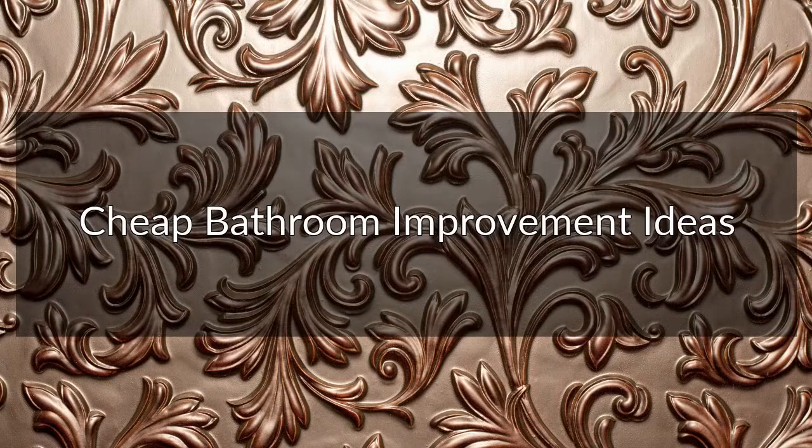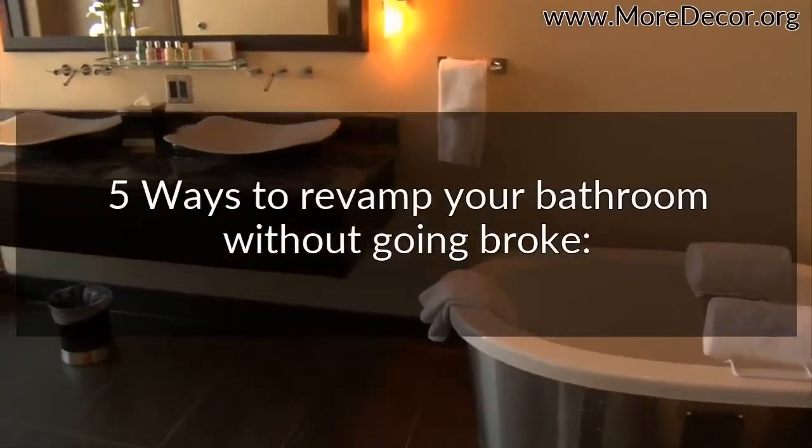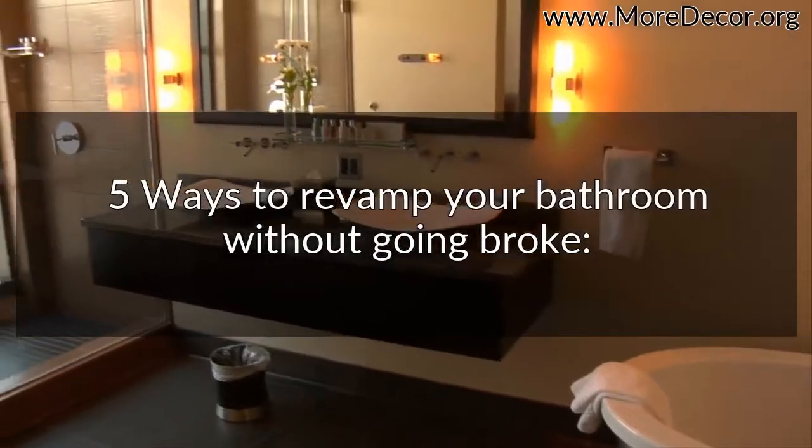Cheap bathroom improvement ideas. Five ways to revamp your bathroom without going broke.